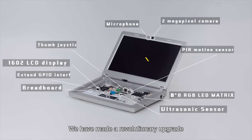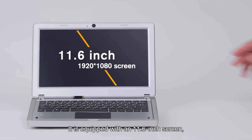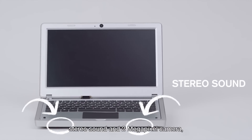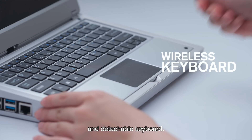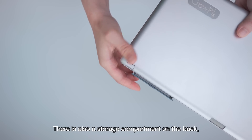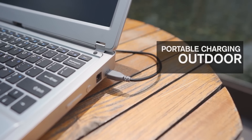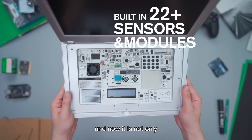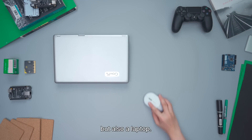We have made a revolutionary upgrade on the original Cropi. It's equipped with an 11.6-inch screen, stereo sound, a 2-megapixel camera, and a detachable keyboard. There is also a storage compartment on the back which can be used with the charger outdoors. And now it is not only an all-in-one STEAM programming learning machine, but also a laptop.